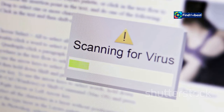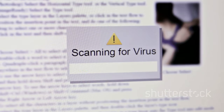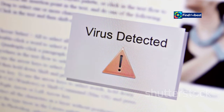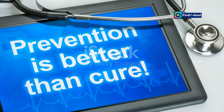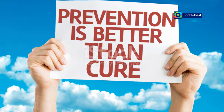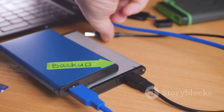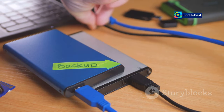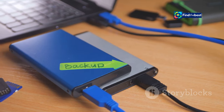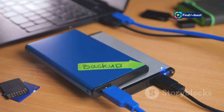Cyber security smarts: install reliable antivirus software and be cautious about suspicious links or attachments. Cyber threats are constantly evolving, so it's important to stay vigilant — prevention is always better than cure. Also, set up automatic backups; many backup solutions offer scheduling options that ensure your files are regularly backed up without you having to remember to do it manually.